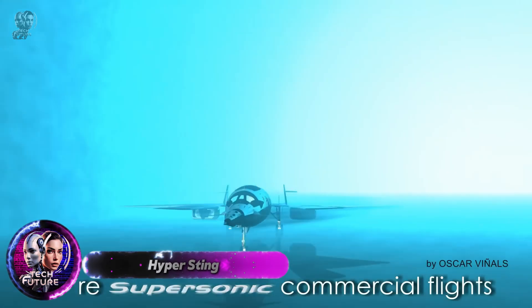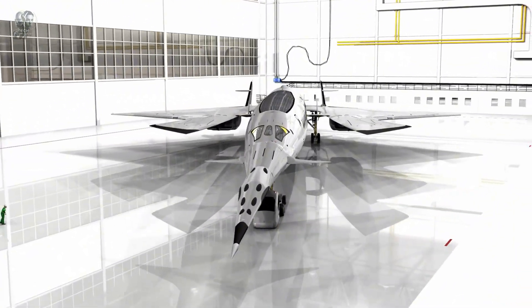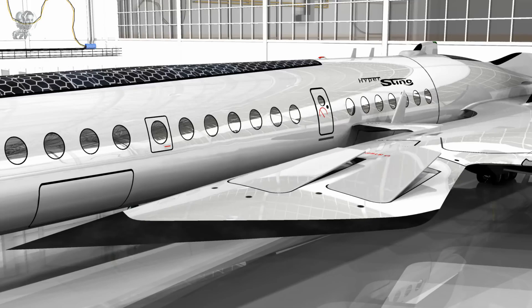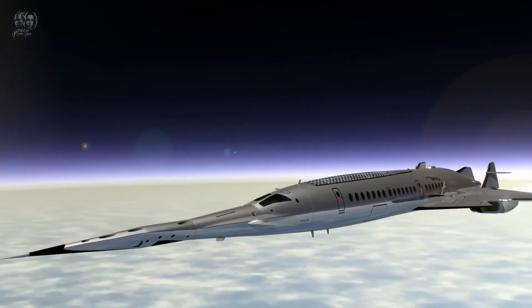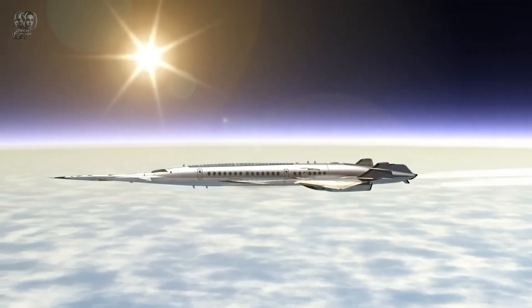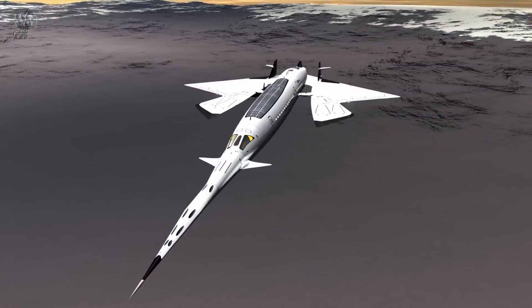Oscar Vinal conceived the Hyper Sting, a nuclear-powered supersonic aircraft. By cutting the journey time from London to New York to just 80 minutes, it is expected to completely transform the aviation industry. The aircraft can transport 170 people at speeds of up to Mach 2.2, making it nearly twice as fast as the Concorde. The plane has a wingspan of 169 ft and a length of 328 ft, powered by two ramjet engines and four hybrid turbojets, all driven by a central cold fusion nuclear reactor.